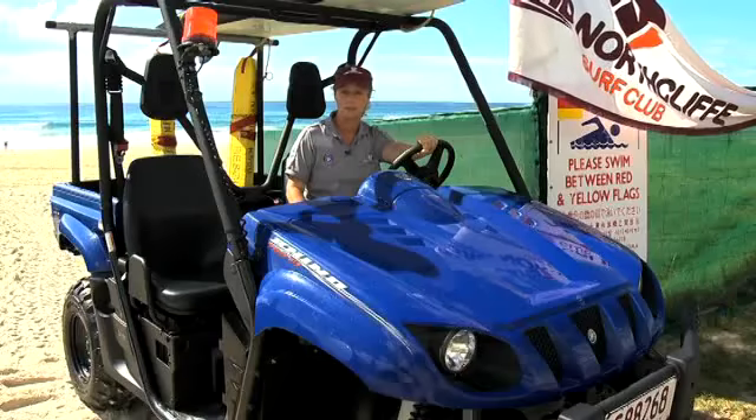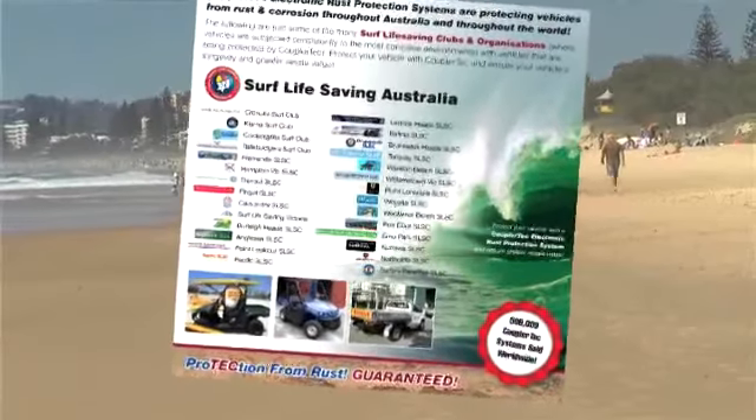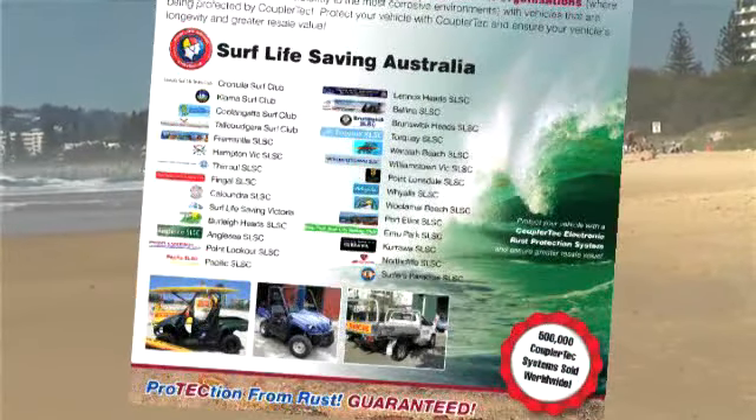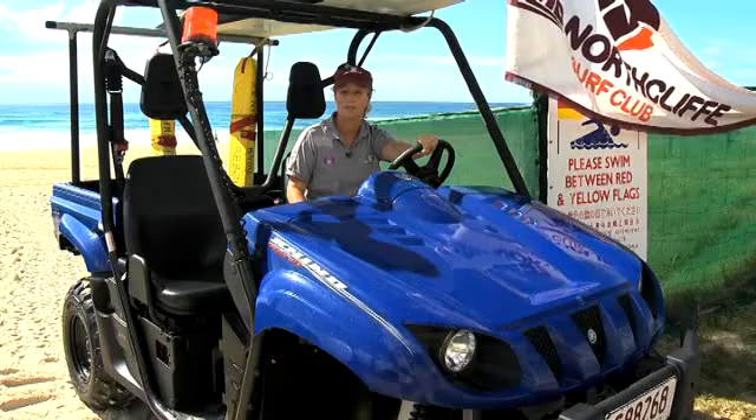Our vehicles used on the beach do it tough. They are subject to surf spray, salt from the ocean, and these elements are very corrosive. Previously, vehicles simply didn't last. Coupler Tech fixed the whole rust problem for our vehicles.